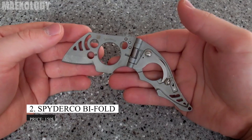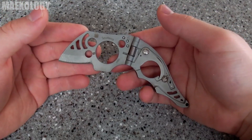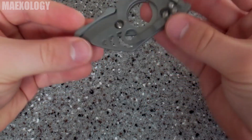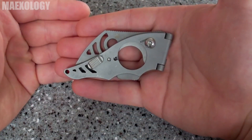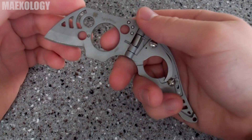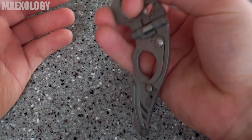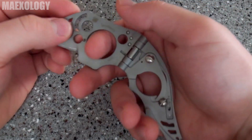Spyderco Bi-Fold. Undoubtedly a peculiar little knife. A customer reviewer made a very interesting design suggestion. The knife opens and shuts like a book rather than folding the conventional way. The maker claims that there are no items that are comparable. The knife is 5.4 inches long overall and 3.5 inches when folded. It has won numerous accolades. One of the most widely used stainless steels for blades, 440C steel, is used to make the 1.3-inch blade. The knife weighs only 2.3 ounces, which is less than an ice cream cone. Unfortunately, the model has been retired, so finding it won't be as simple. The suggested retail price is approximately $150.